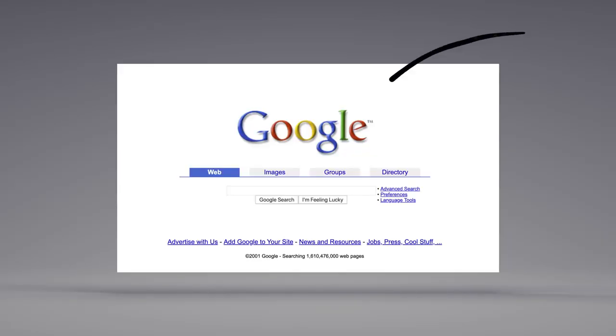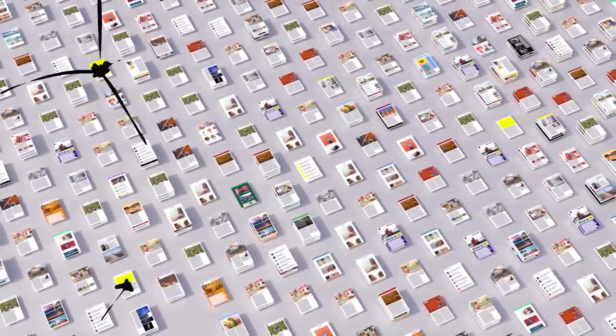You may already know that pages containing the words you search for are more likely to end up at the top — no surprise there. But the location of those words, like in the page's title or in an image's caption, those are factors too.